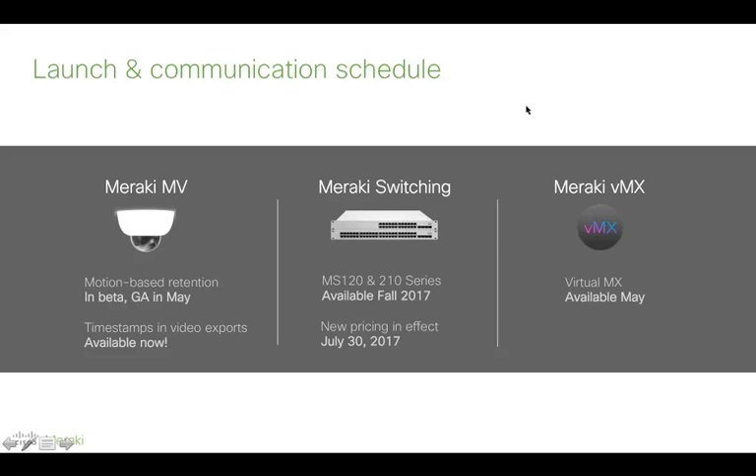A question about whether VMX can be considered a redundancy solution with just one physical MX per building: yes, absolutely. If you're providing backup services operating in AWS, Virtual MX will enable you to use that as a backup option, failing over from one to the other just as you would with a regular physical MX.